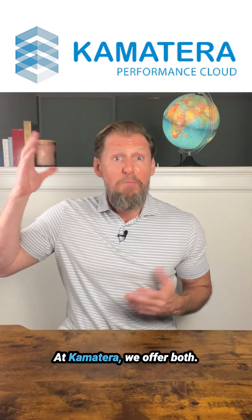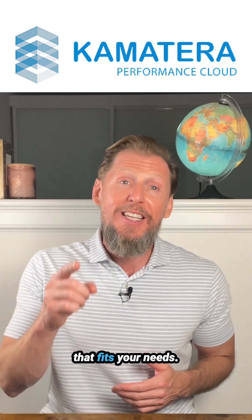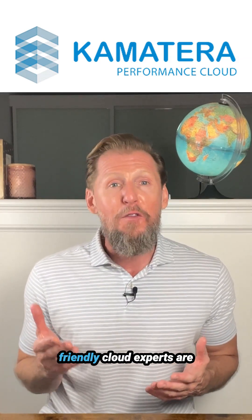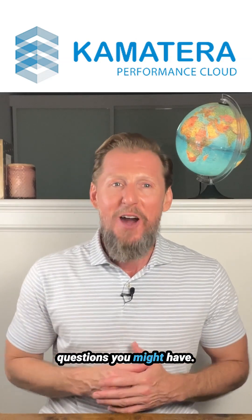At Comaterra, we offer both. You choose the level of responsibility and control that fits your needs. If you're not sure which option is right for you, our friendly cloud experts are always happy to answer any questions you might have.